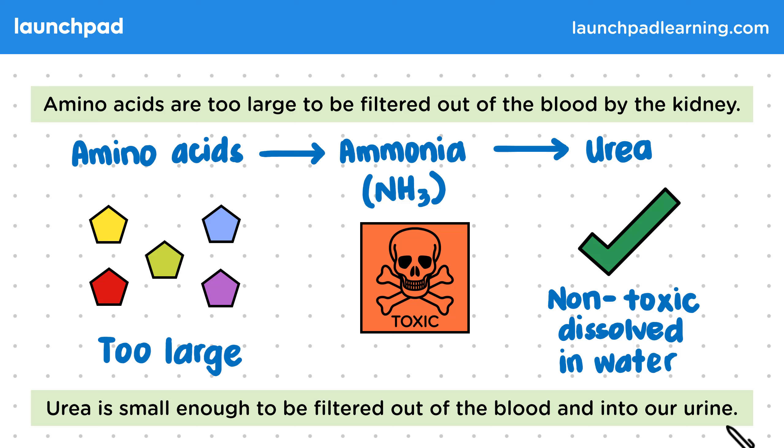Did you know that not all animals produce urea? If birds produced urea, they would have to carry an unacceptably heavy load of water to flush it from the body. Instead, they turn ammonia into even less toxic uric acid. Don't worry about memorising that — it's just an interesting fact.